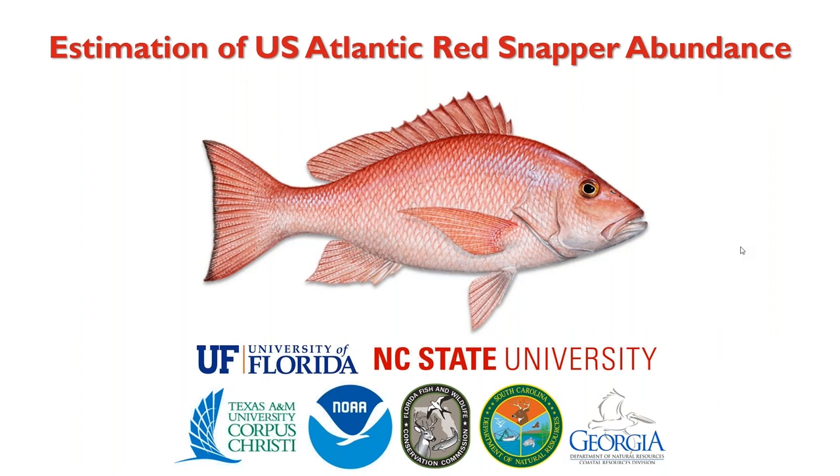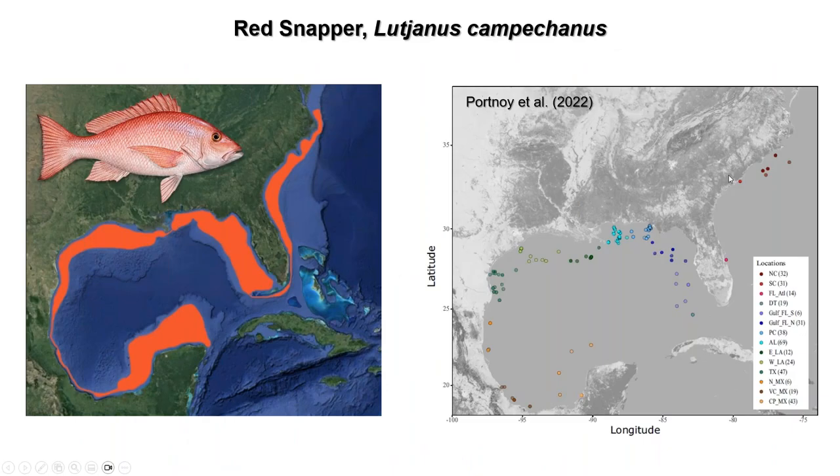Thank you very much, and thanks for the invite to share our project, our progress to date, and what we'll be doing over the next year and a half to produce population estimates. The title of the talk is 'Estimation of U.S. Atlantic Red Snapper Abundance.' We have three academic institutions involved: University of Florida, NC State, and Texas A&M Corpus Christi, plus several state agencies and investigators from NOAA Fisheries.